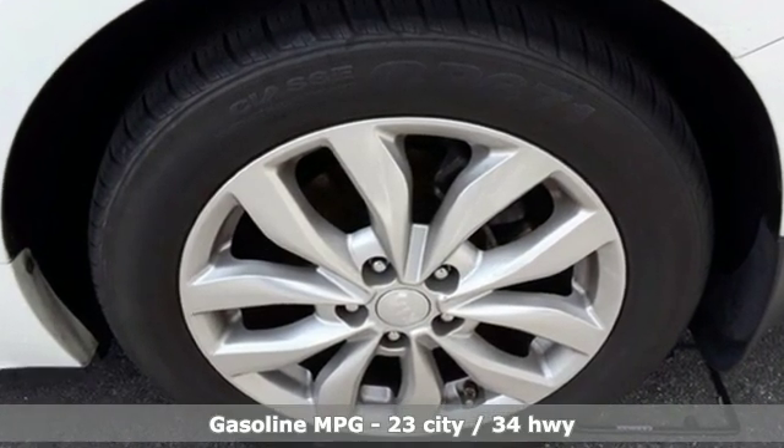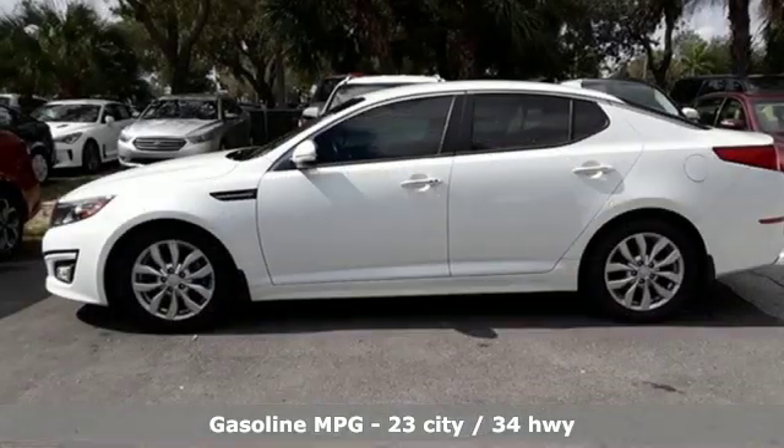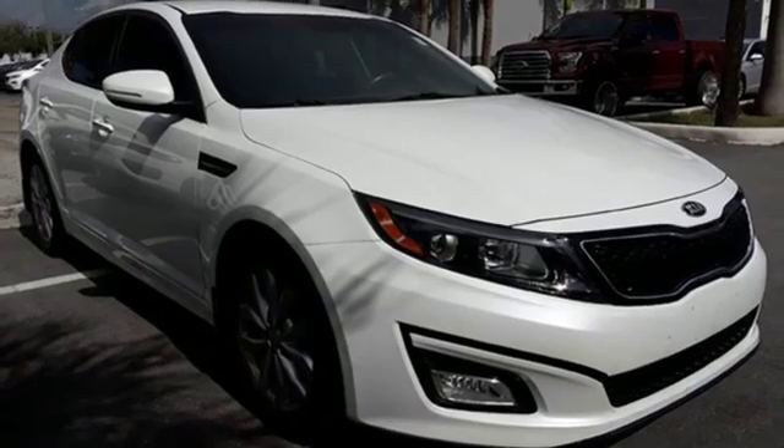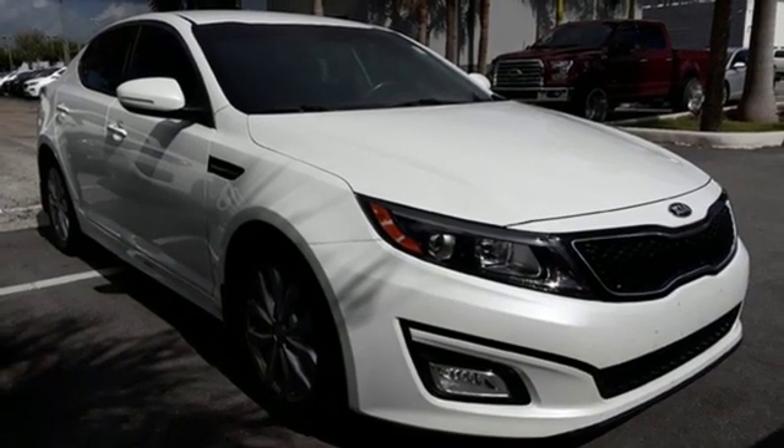It comes nicely equipped with features you'll love: streaming audio, power heated mirrors, dual zone climate control, auto dimming rear view mirror, and doors and push button start proximity key.